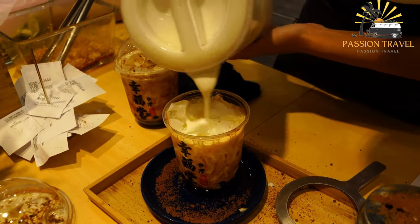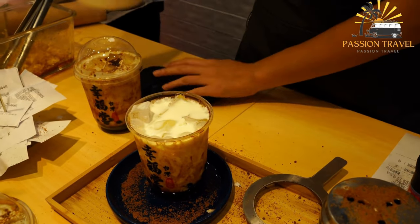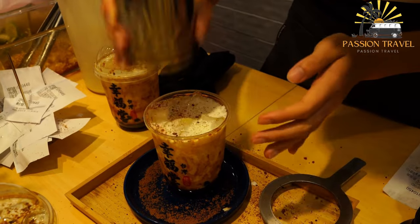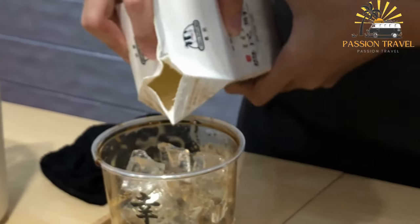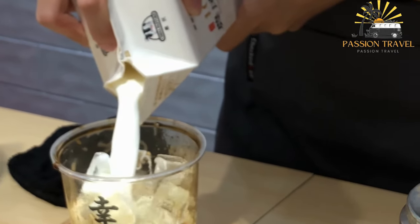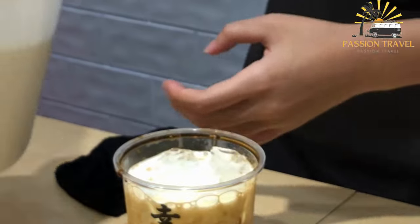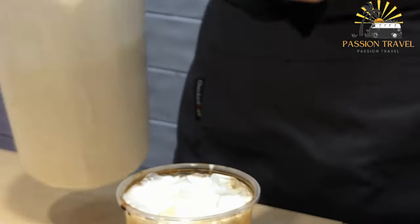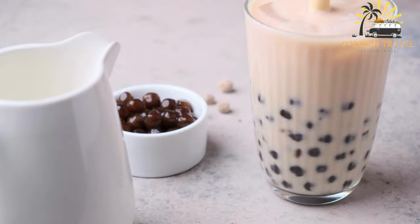The tea used in bubble tea can be green tea, black tea, oolong tea, or fruit-flavored tea, and it can be served hot or cold. The milk used can be dairy or non-dairy, such as almond milk or coconut milk. Bubble tea is often served in a clear plastic cup with a wide straw used to drink the tea and chew the tapioca balls. The drink has gained popularity worldwide and can be found in many countries, often with unique variations and flavors.